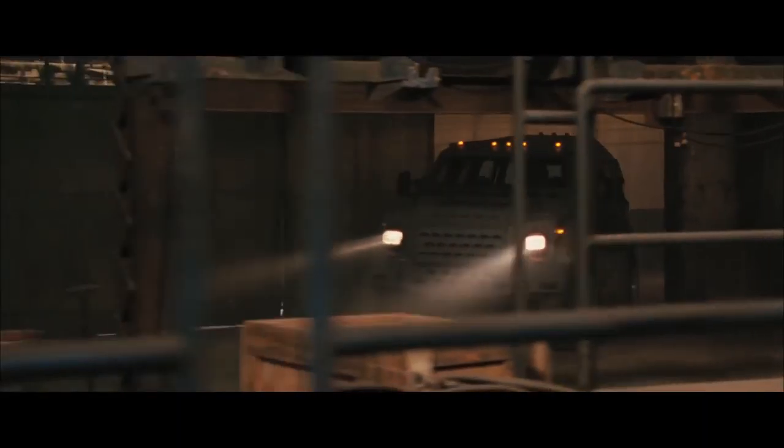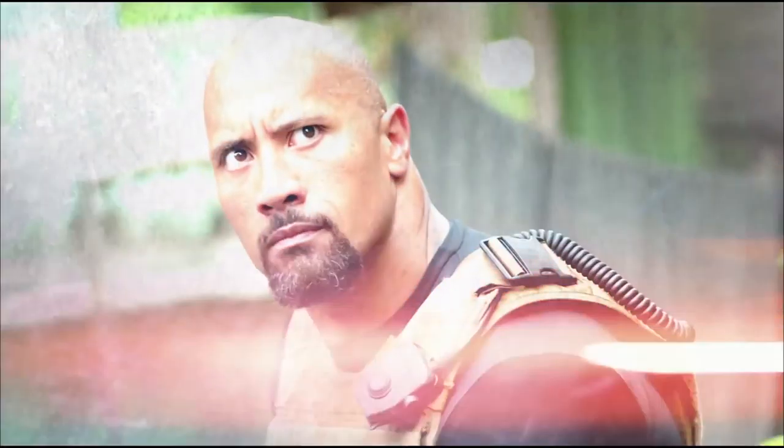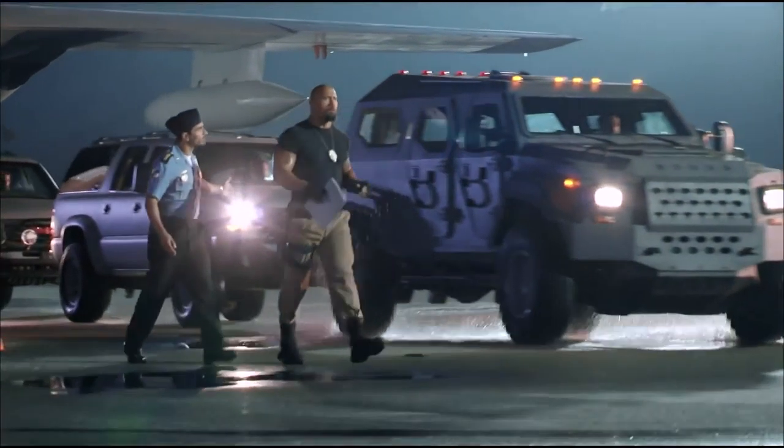We work very hard, every time when we make these films, to pick the cars as the extension of the characters. With Hobbs, trying to make him the iconic kind of figure coming into Rio, we needed an indestructible car that could match Dwayne's physical presence.